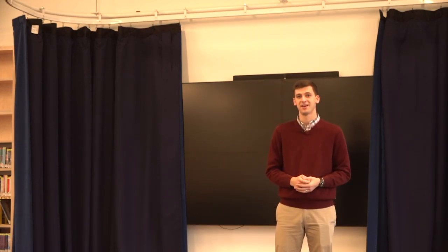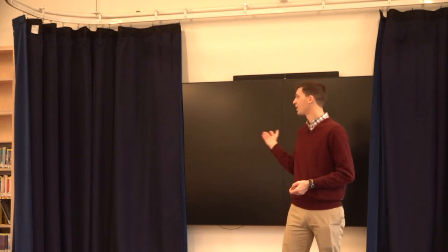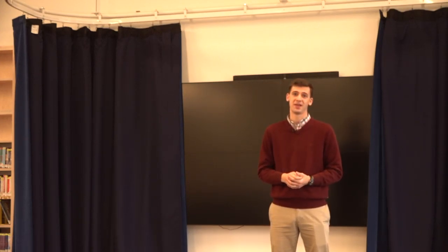In this theater space, our class presented our Writers Cafe to our parents and it was such a great space to use. With our monitor back here we were able to project our writing and our pictures for parents, and the openness allowed a great amount of seating and a great amount of engagement.